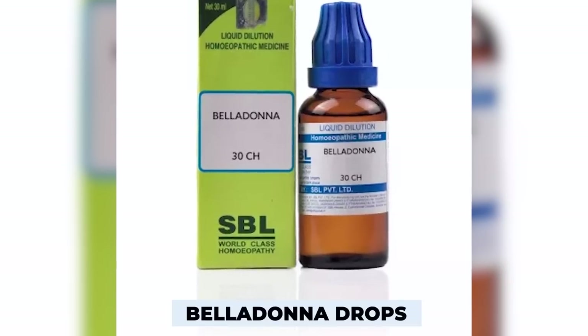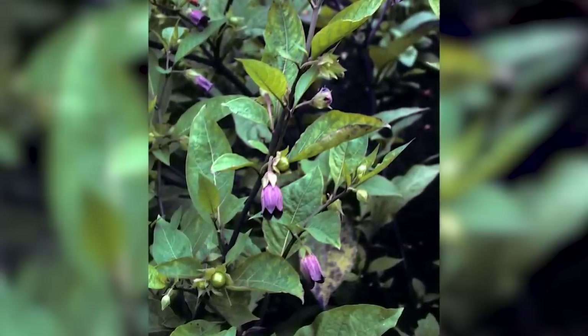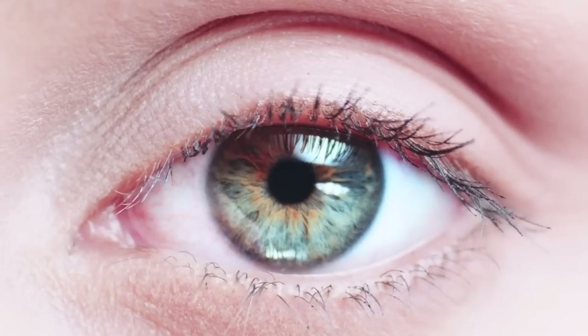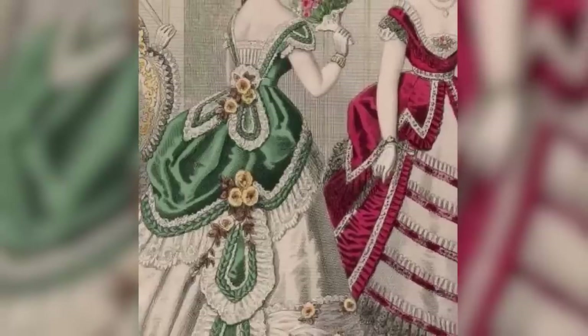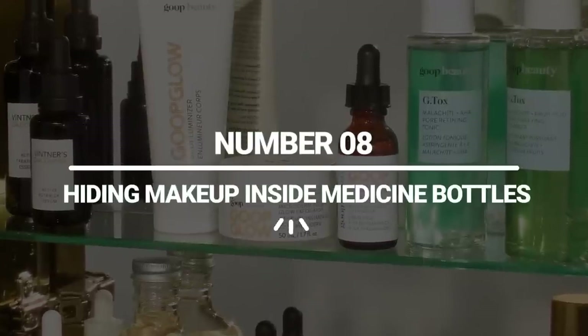Some Victorian women started to use belladonna drops. Belladonna means 'beautiful woman,' but don't let that name fool you, because belladonna is also called the deadly nightshade. Women used belladonna to dilate their pupils, which they believed made them look more seductive. Belladonna drops had a destructive effect on the eyes, and many women lost their sight because of it. You would think that the fear of blindness might have stopped these women, but you'd be very wrong.